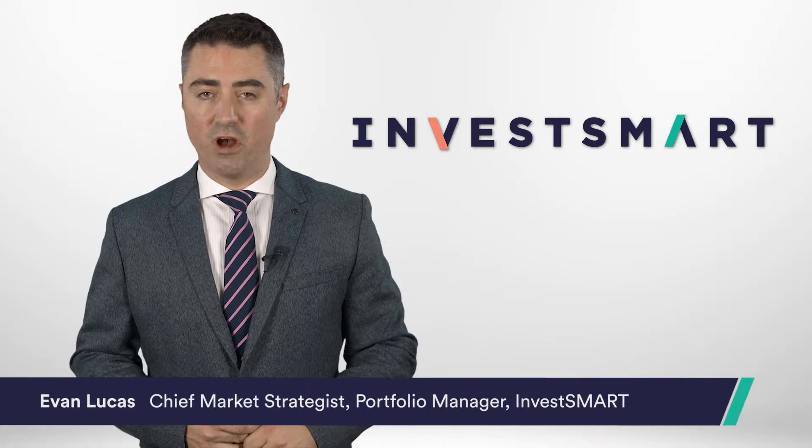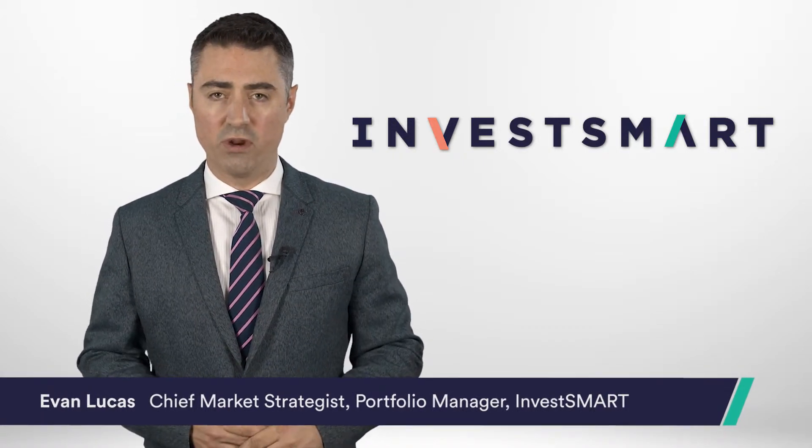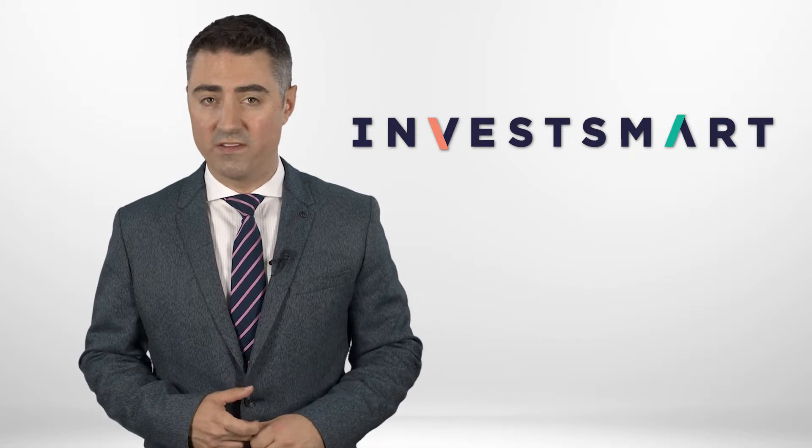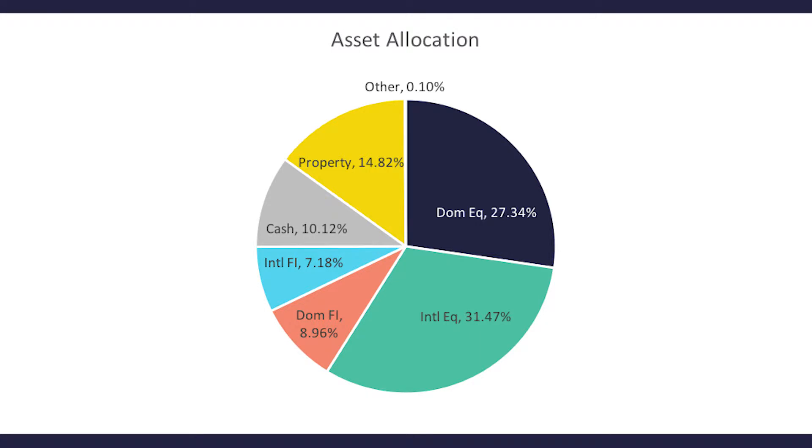Hello and welcome to the September quarter review of the Investmark Core Growth Portfolio. Having a look at the holdings, the current portfolio is very clearly weighted towards growth assets, particularly on the international side.